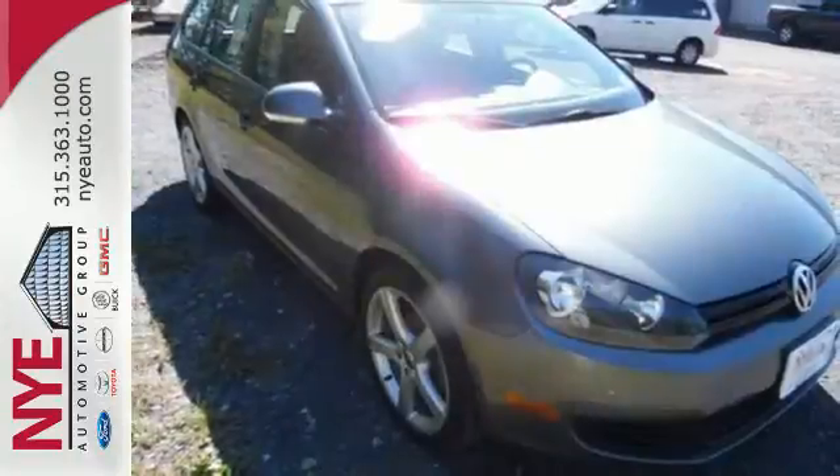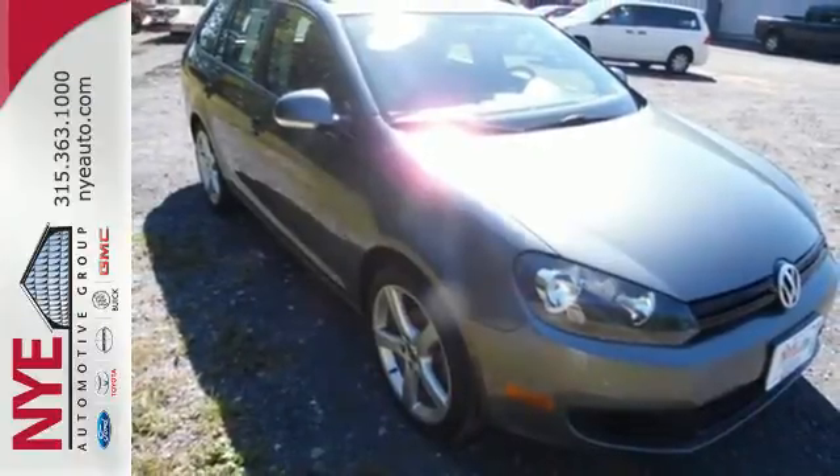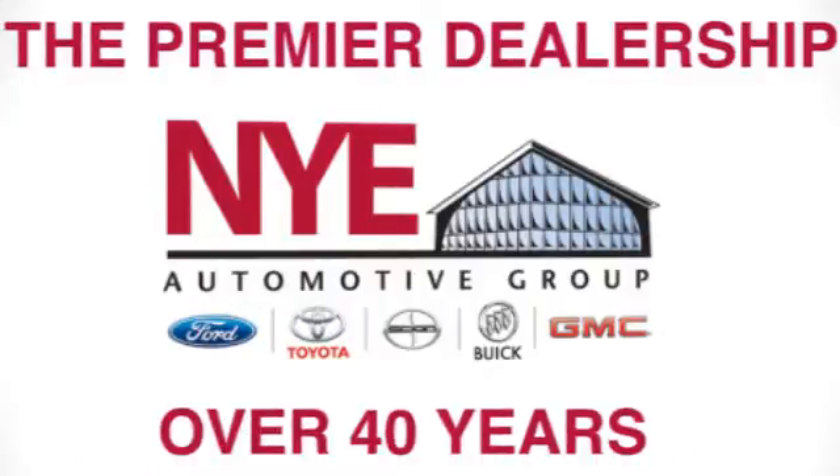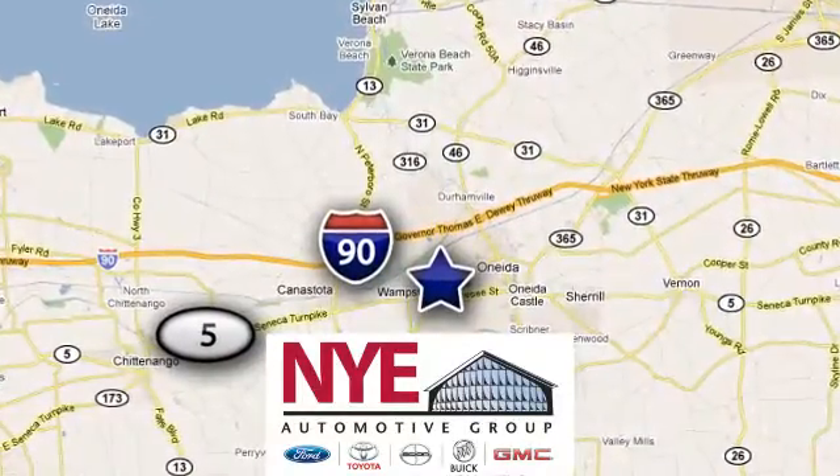Stop in and see what all the hype is about. Test drive this Sport Wagon today. The Nye Automotive Group has been the premier dealership in Oneida for vehicle sales and service for over 40 years. We are conveniently located on Route 5 in Oneida.